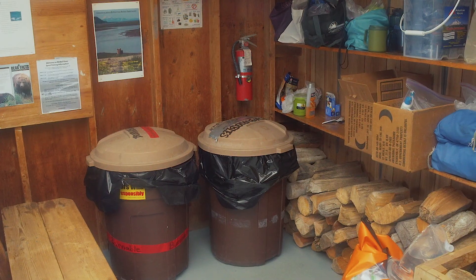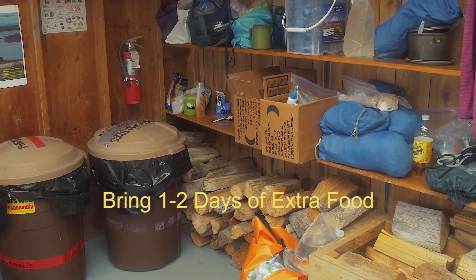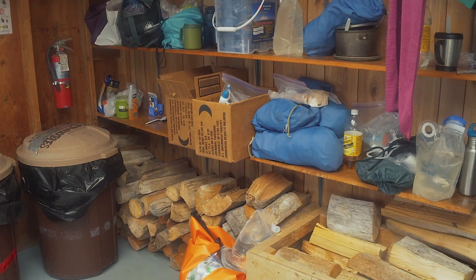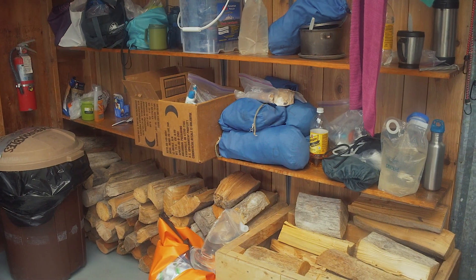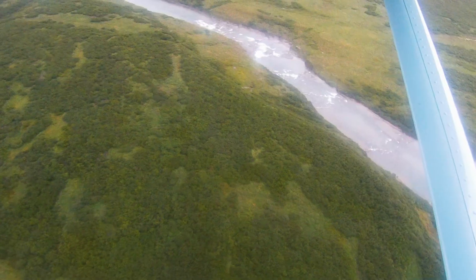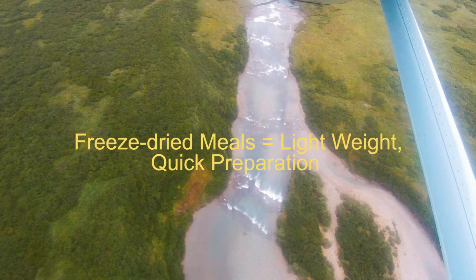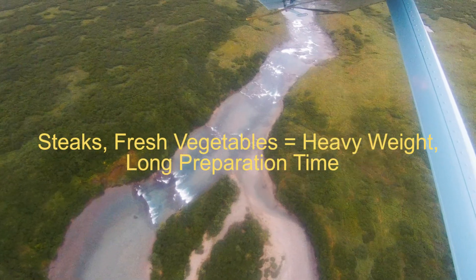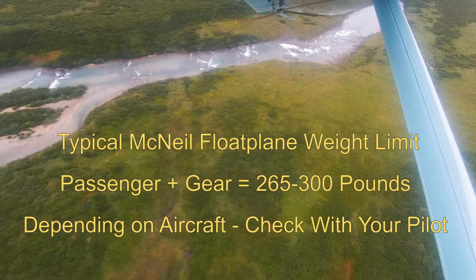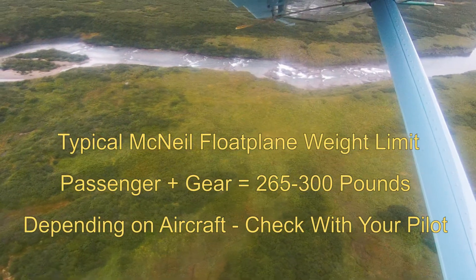You will need to bring sufficient food for your entire stay. It is recommended to bring one to two days of extra food in case your return flight to Homer is delayed by weather. Bring high energy food and snacks for long days in the field viewing bears. Visitors bring a wide variety of items based on their personal tastes, from freeze-dried backpacking meals to full-on steak dinners and fresh vegetables. Keep in mind the weight limits for your flight to McNeil — transporters generally have a weight limit per passenger and gear, with extra charges and possible delays for any overages.